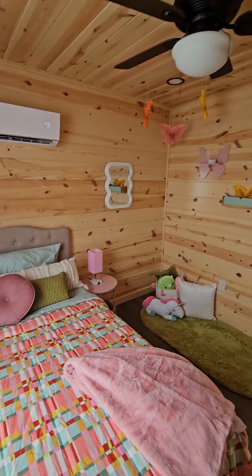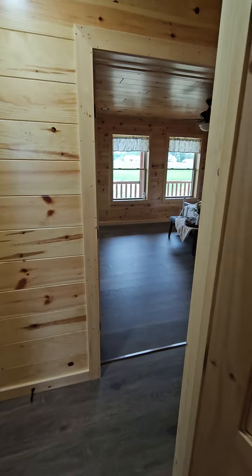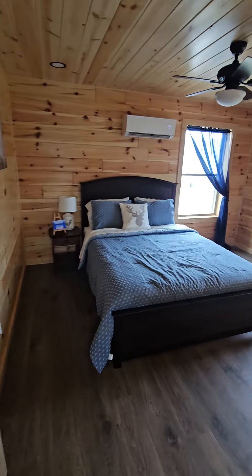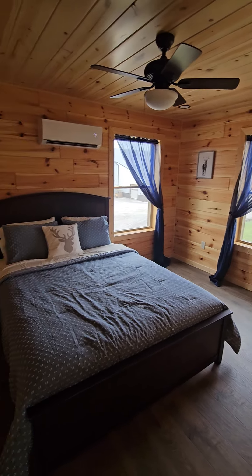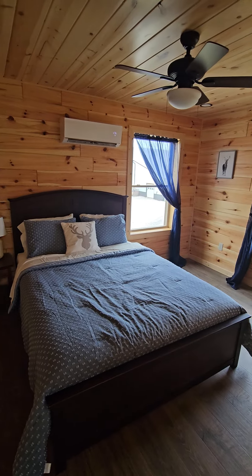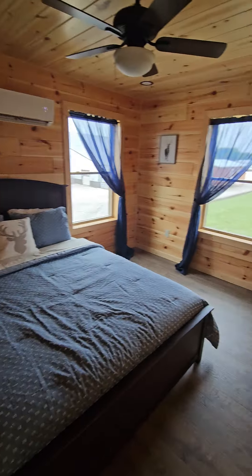Just a beautiful cabin, guys. Very well built, fully insulated, up to your local code. Bedroom number two — and if you count that loft upstairs as a bedroom, this is technically a four-bed, two-bath. The only reason we don't legally count it as a bedroom is because there are no closets up there, but you can put closets up there and make them legal bedrooms.